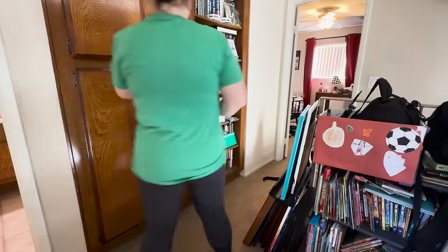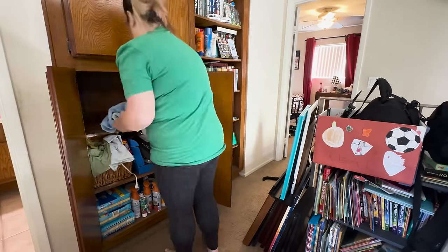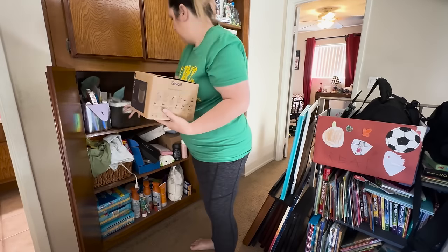Enough rambling. We are going to start by unloading everything in this bottom cupboard and I'm going to use my bed as the sorting area.